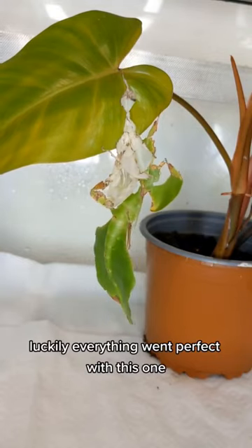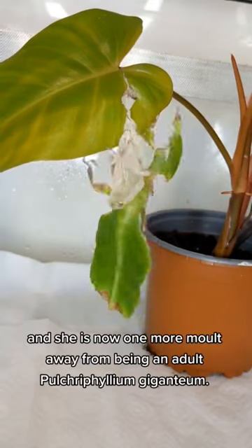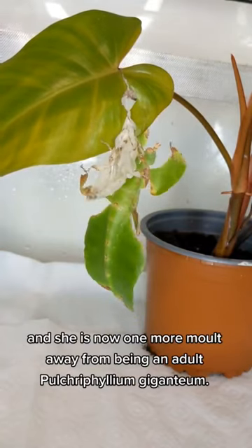Luckily everything went perfect with this one, and she is now one more molt away from being an adult Pulchriphyllium giganteum.